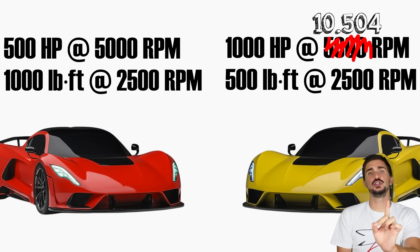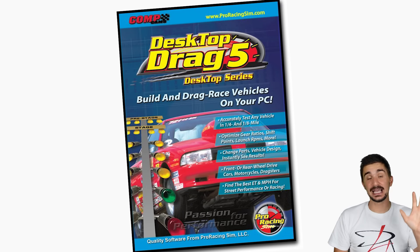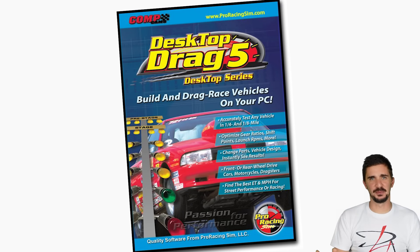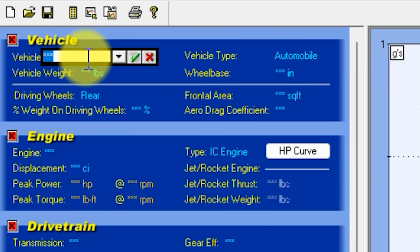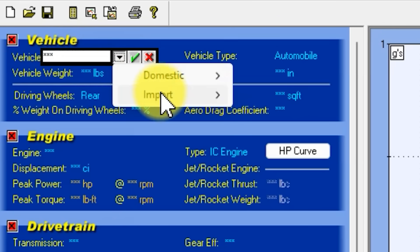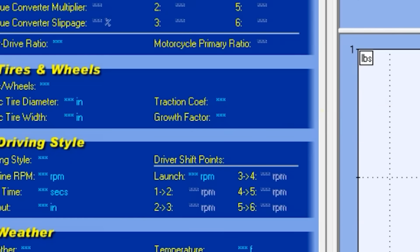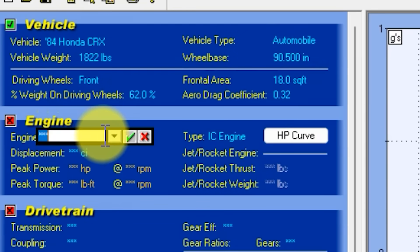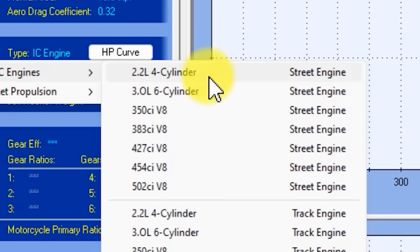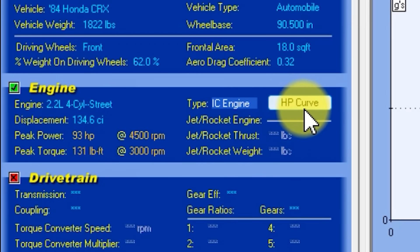To find out which one is faster, we're going to use a very simple but very powerful simulation software called Desktop Drag, which I love to use for thought experiments like this one. On our left side we have our vehicle parameters and now we're going to fill them out. We're going to choose an 84 Honda CRX, and once we select the vehicle, the rest of the data gets conveniently auto-populated. Now let's choose an engine — let's say a 2.2-liter street-oriented four-cylinder. This doesn't matter at all because we'll define a custom horsepower and torque value and curves in the next window.